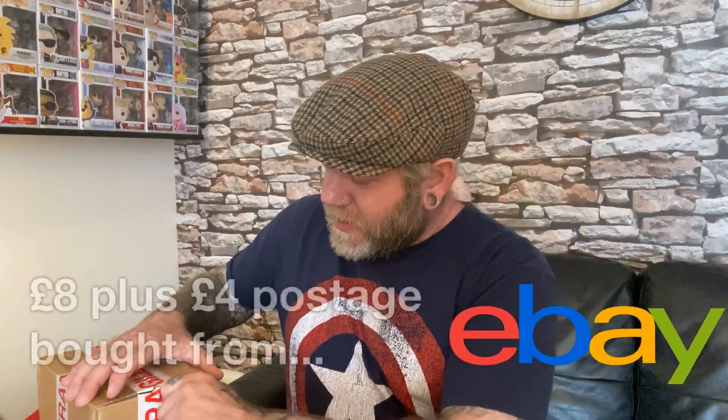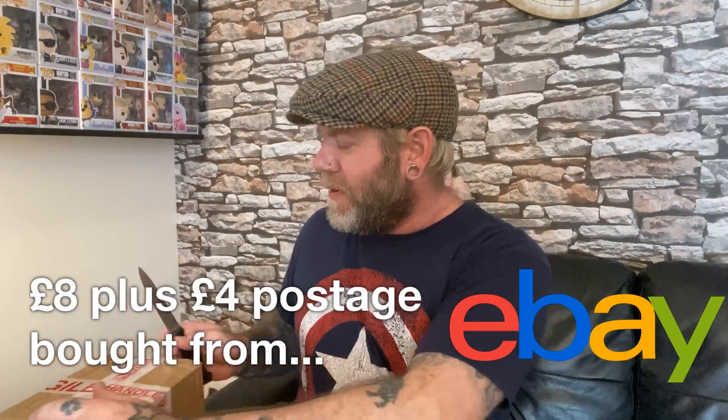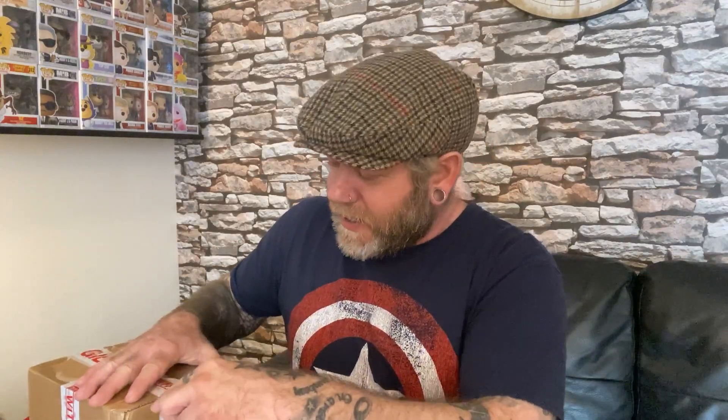I'll put some details on screen of how much this cost and where it came from as well, if I can remember, that is. How exciting — it's a mystery!